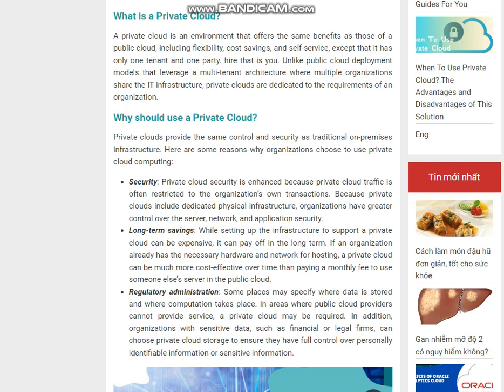Why should you use a private cloud? Private clouds provide the same control and security as traditional on-premises infrastructure. Here are some reasons why organizations choose to use private cloud computing.